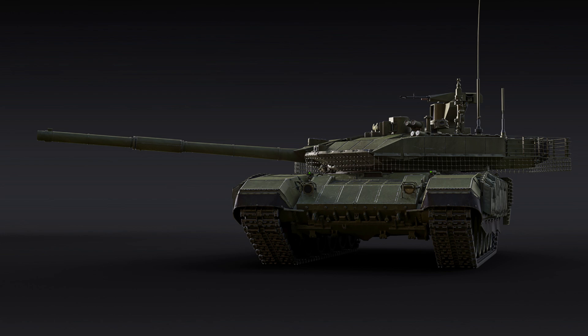Meet the T90M — a fantastic all-new T90 variant. The T90M will be added to War Thunder in the next major update at Rank 8 of the USSR's Ground Forces tree. The T90M is at the forefront of the T90 family of tanks, featuring a new welded turret with built-in modular ERA and a new fire control system. Let's take a look at what this formidable beast has to offer.